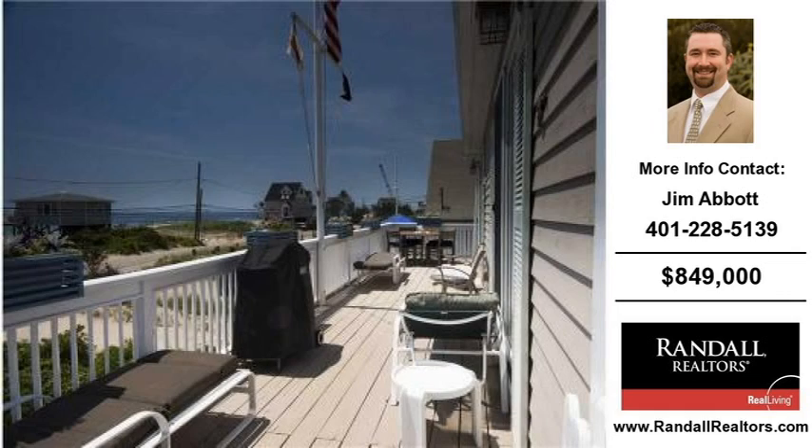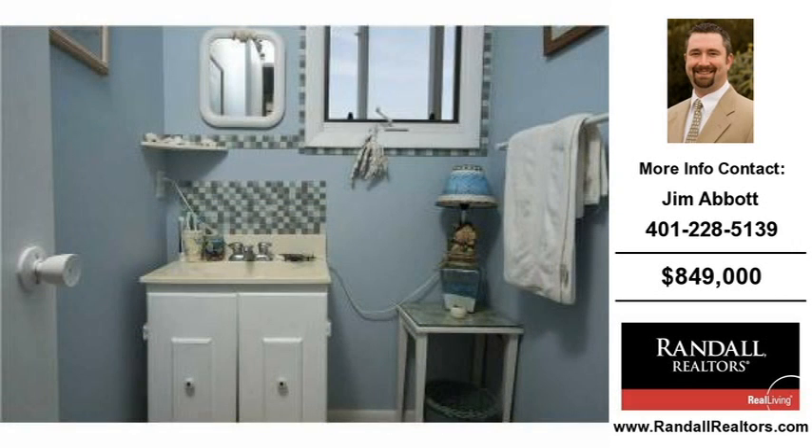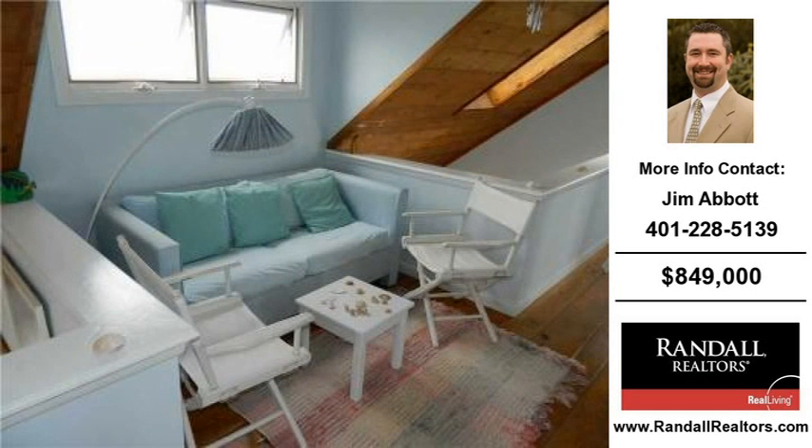This home is situated on a 0.33 acre property. For more information on this and other real estate homes and properties for sale in Charlestown, contact the listing agent whose phone number is on the right. Thank you for viewing our real estate video, and we hope you enjoy the remainder of this property tour.